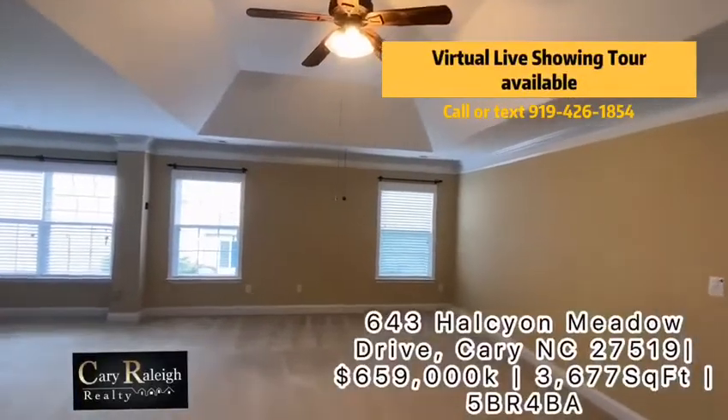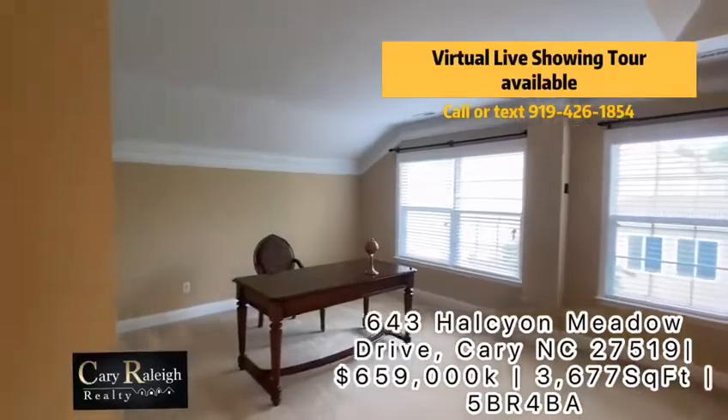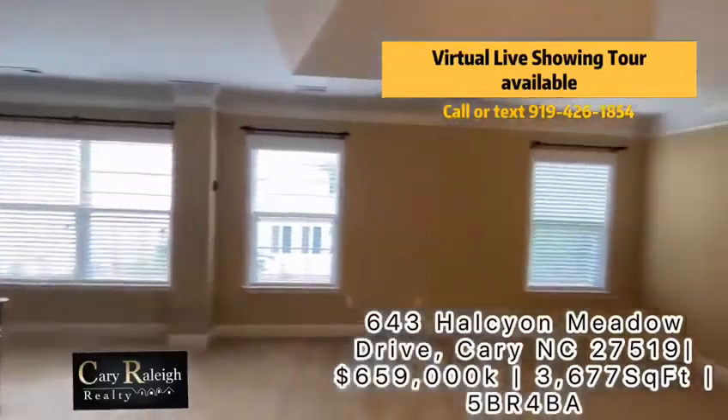Nice open spacious master bedroom. You can even have your own office, with plenty of windows.